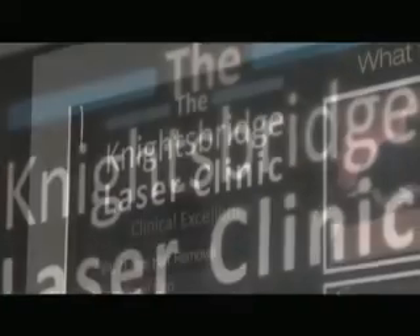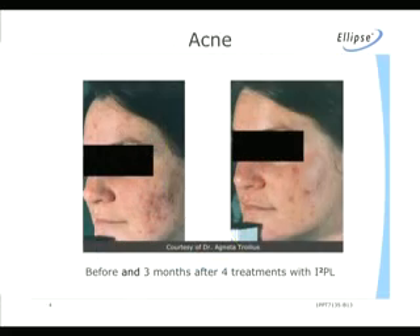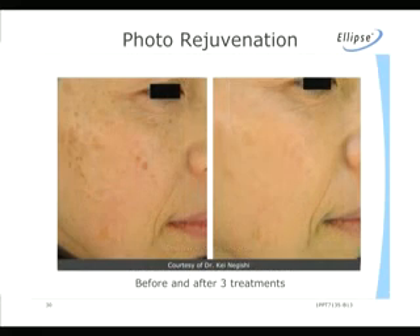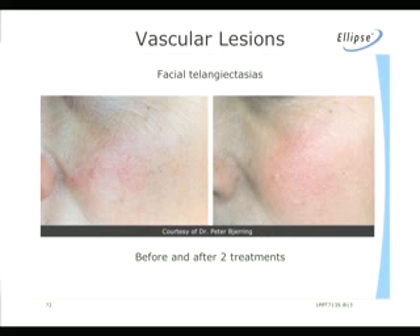Here at the Knightsbridge Laser Clinic we're treating a whole range of different medical conditions. Some are birth defects such as a port wine stain, and others are acquired through age such as acne. Some skin problems may be due to sun induced damage such as pigmentation or age spots. We also treat vascular damage such as telangiectasias, which are little broken veins or diffuse redness.